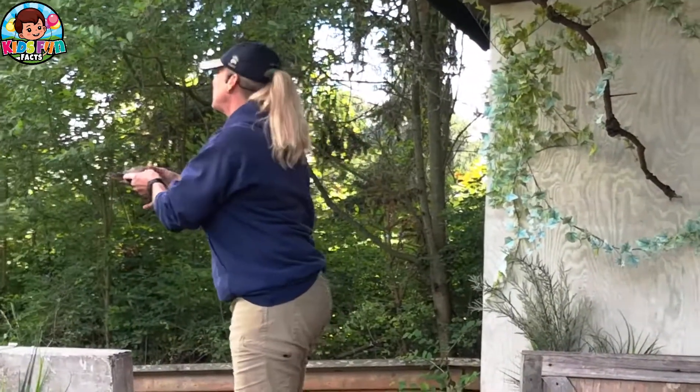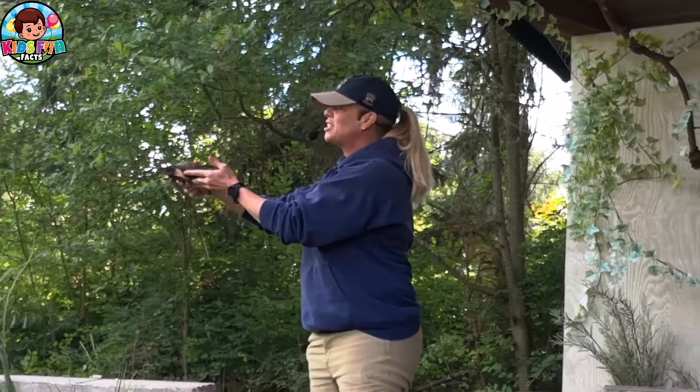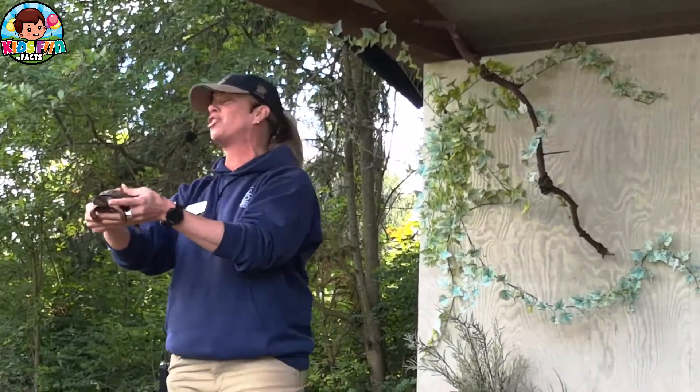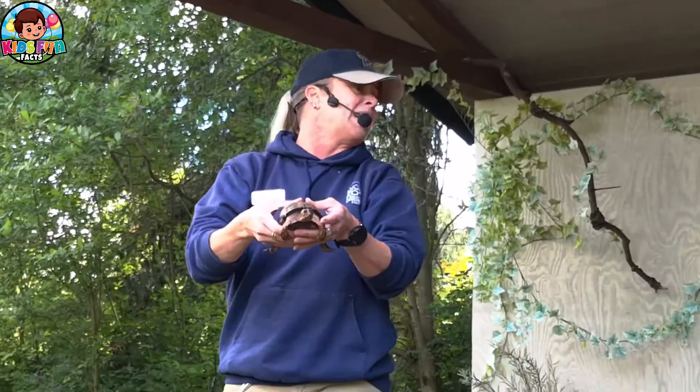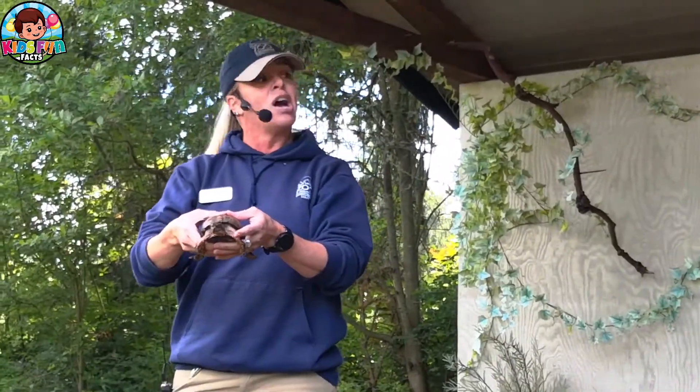So you guys, this is Mover. Mover is an eastern box turtle. Mover is a big deal. She's got a cool story, she's got cool stuff. She could be a good pet decision.